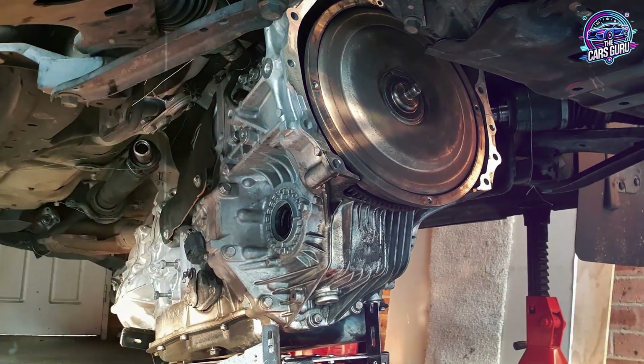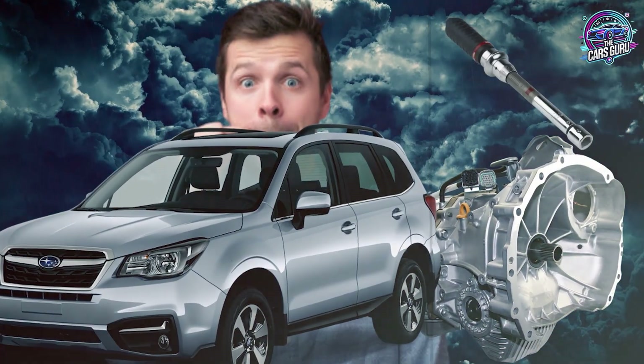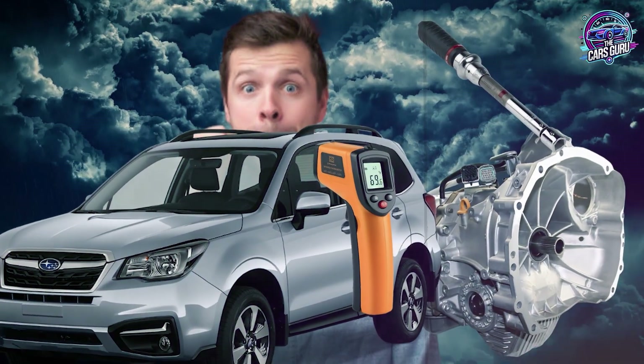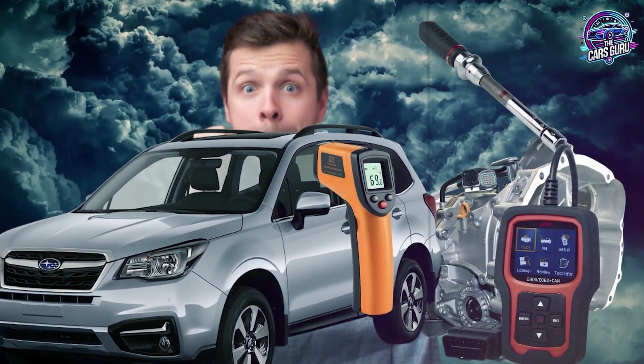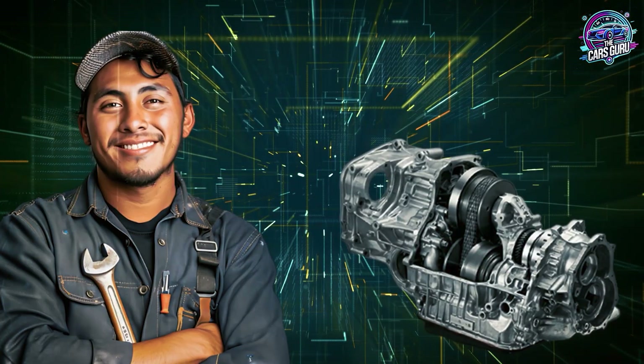When professional service makes sense: DIY CVT service requires significant equipment investment and precision procedures. If you lack proper tools, diagnostic equipment, or feel uncertain about any procedure step, professional service protects your transmission investment while maintaining warranty coverage.